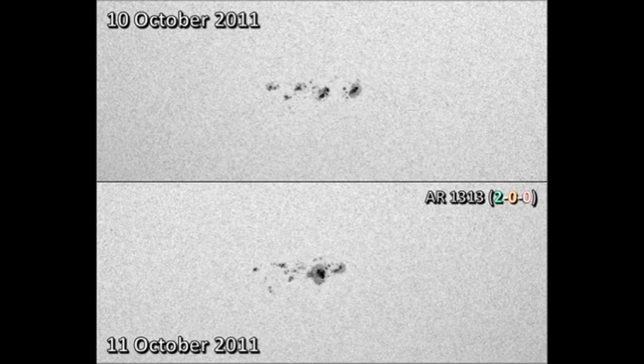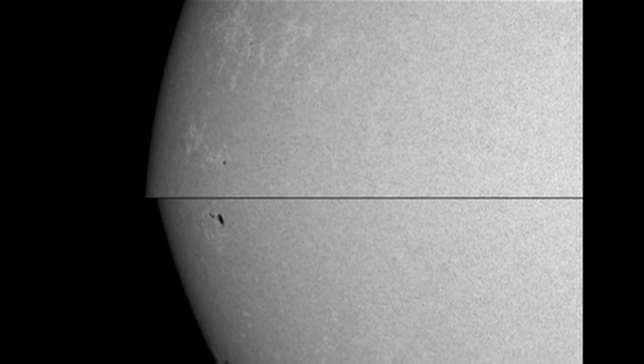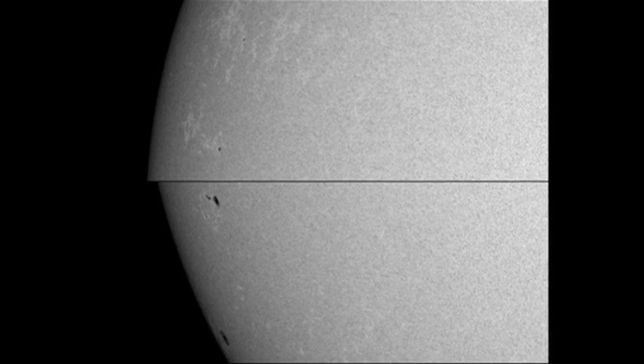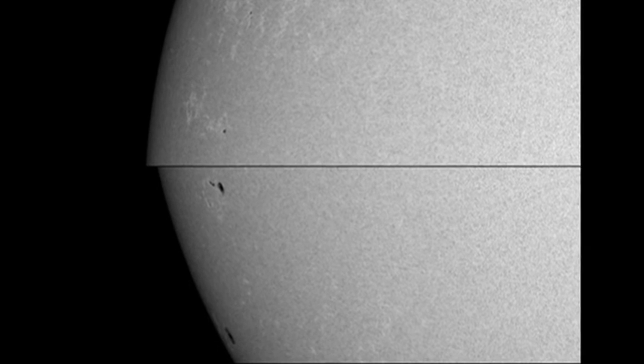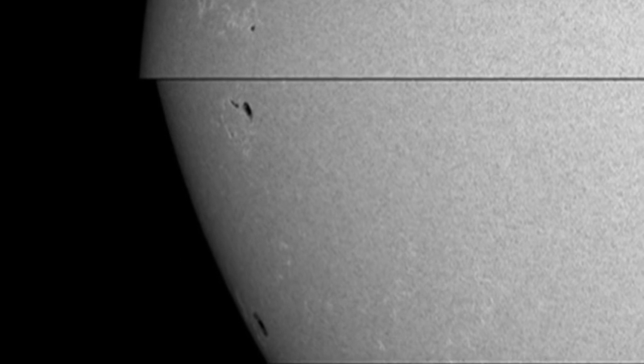Let's take a look at the four active regions appearing on the east limb. In the north, there are two relatively small regions just below region 1314. However, the two regions in the south are quite substantial, as you can see here. They are quite large spots and they look as though they have the potential to develop quite quickly.